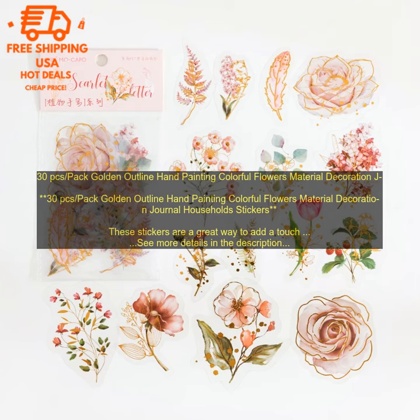Here are some of the benefits of using these stickers: they're high-quality and durable, they're easy to apply and remove, they come in a variety of colors and designs, and they're perfect for adding a touch of personality to your projects.